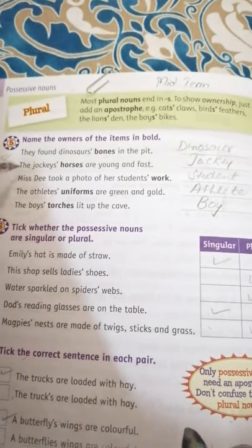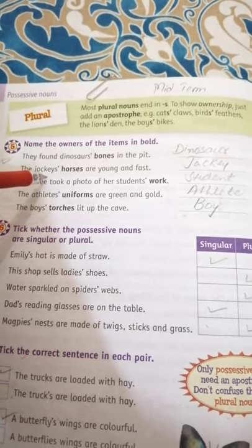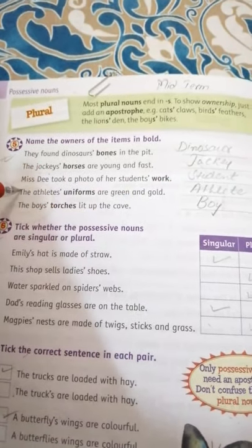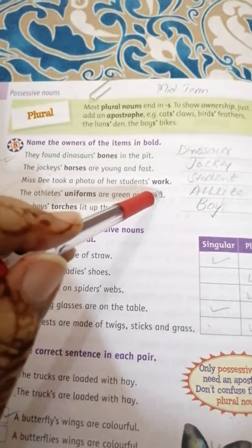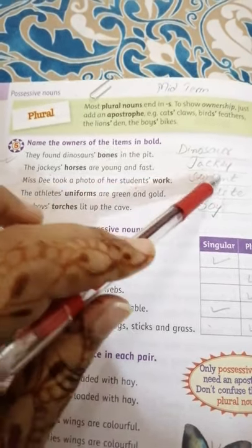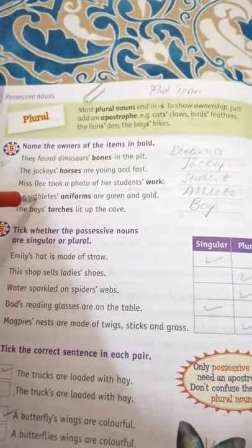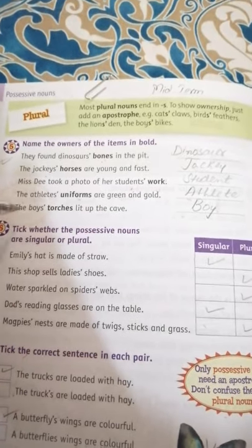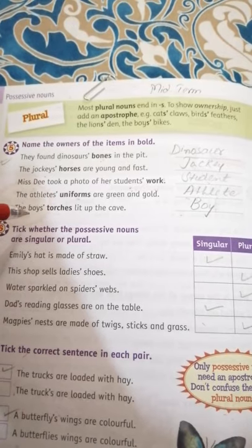'The jockey's horses are young and fast' — the owner of the horses is the jockey, so we write 'jockey'. 'Miss D took a photo of her student's work' — the owner of the work is the student, so we write 'student'. 'The athlete's uniforms are green and gold' — the owner of the uniforms is the athlete, so we write 'athlete'. 'The boys' torches lit up the cave' — the owner of the torches is the boys. These are all the owners we have written.